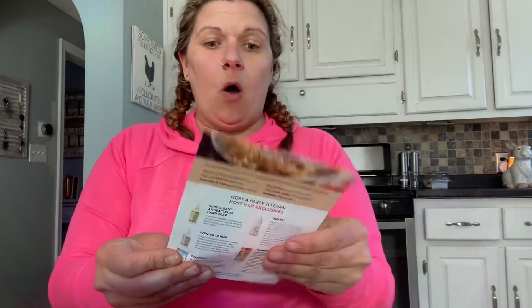I get a sneak peek of the new flavor — I say flavor like we're eating it — funnel cake! I can't even wait. I'm opening it. This is like three scoops; this will last me three days.